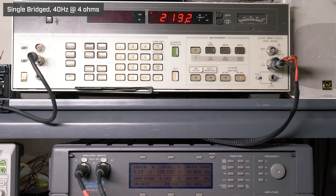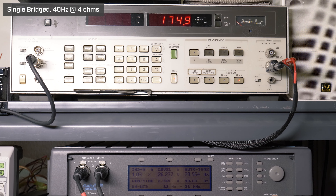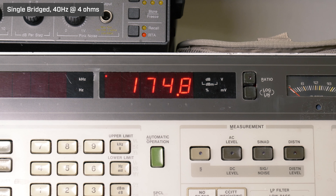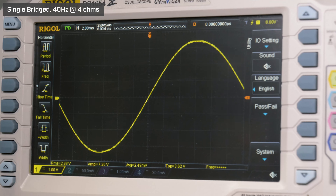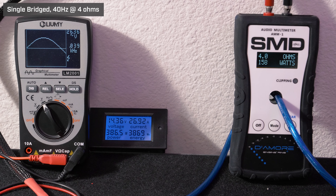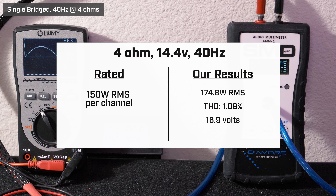Now let's go bridged, 4 ohms, 40 Hz, 14.4 volts. Our HP picked up 174.8 watts RMS with 1.09% distortion and 16.9 volts. Our AMM1 read 158 watts RMS; we got 26.36 volts on the Lumi and drew 26.92 amps of current.